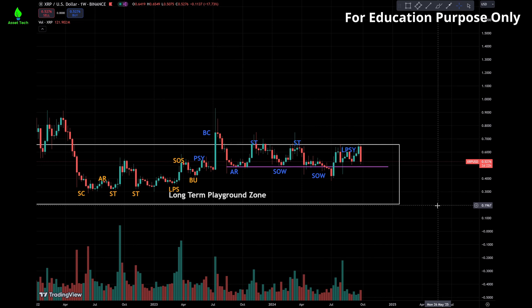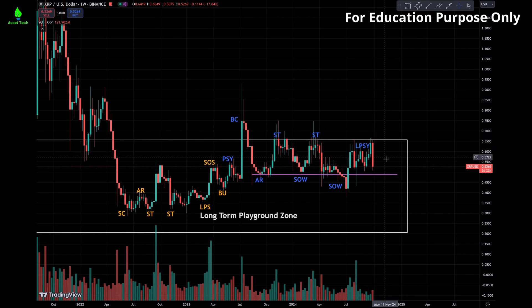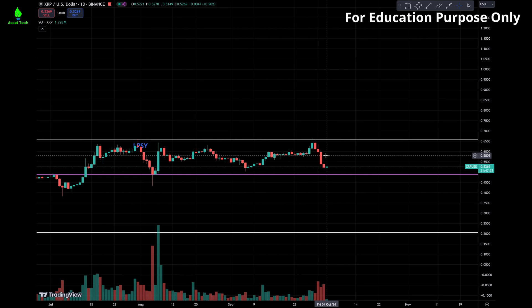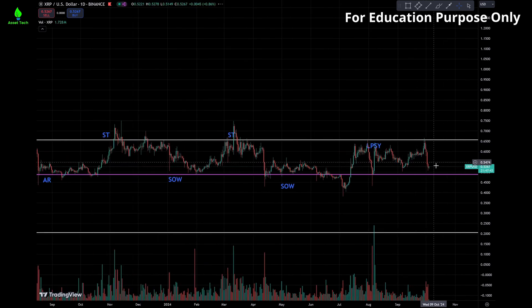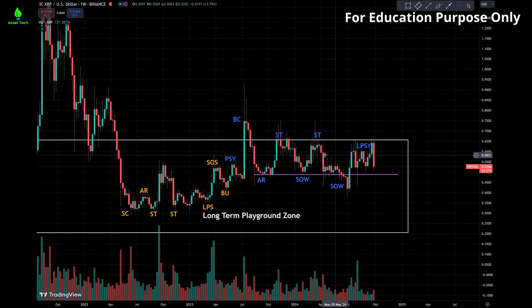If we look at XRP, last time we talked about this long-term playground zone where we can treat the top of the white box as the resistance. We can see this week there's a large red candle coming down after it hits the top of the box. As long as it stays within the box, it's still pretty much a trading range between the white and purple line. If this is really a Wyckoff distribution cycle, this has a very long or extended trading range.